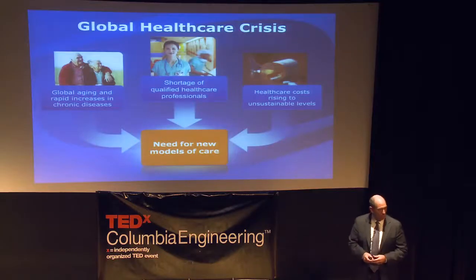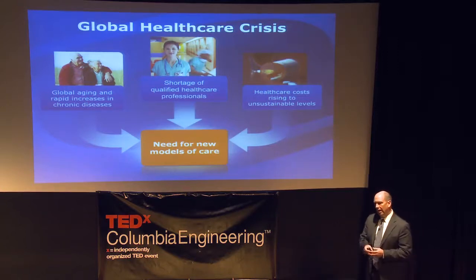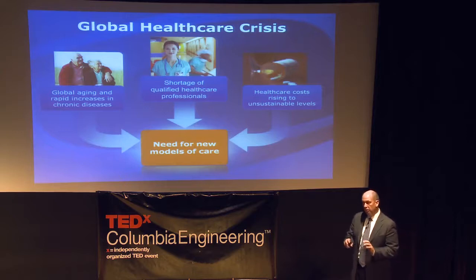Second, there's a shortage of qualified healthcare workers. In the U.S., for 1,000 people you might have two to three doctors. In an emerging market like sub-Saharan Africa, it may be one-tenth or even one-hundredth of that. There simply aren't enough doctors and nurses in many parts of the world to take care of those people.